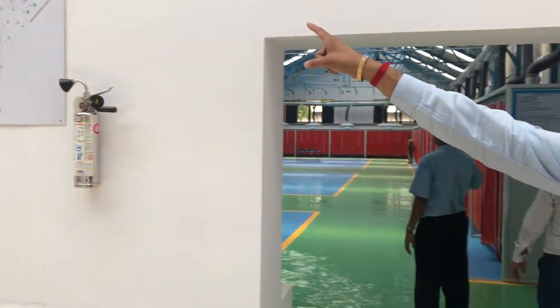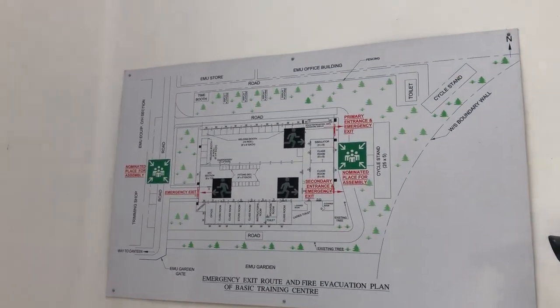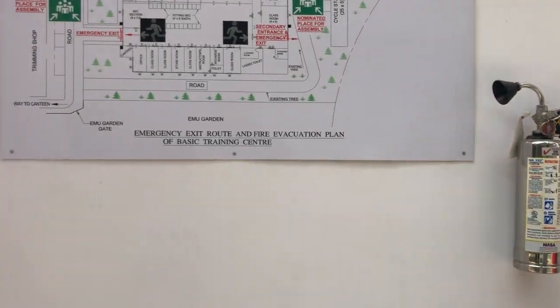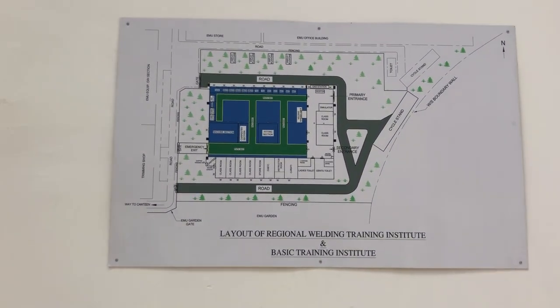This is a brief diagram setup of the entire area — this is the fire evacuation plan. This is also the layout of the complete RWTA.